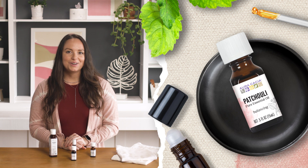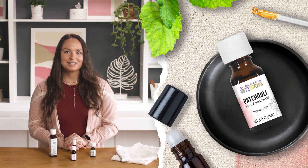After you've experienced patchouli, check out our full line of essential oils to find more of your favorites.